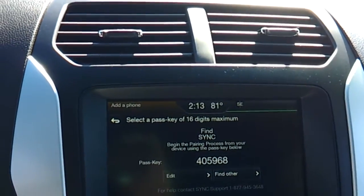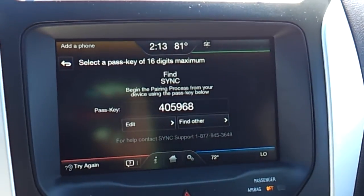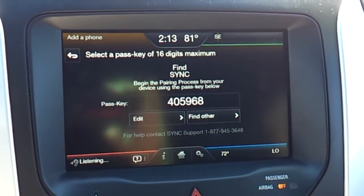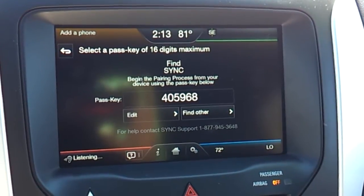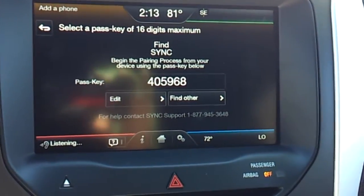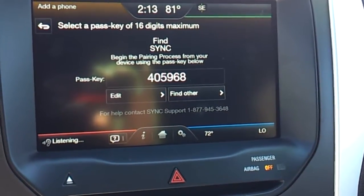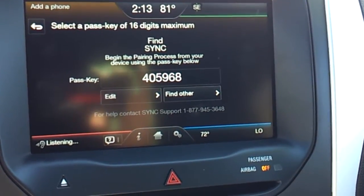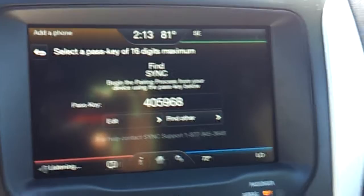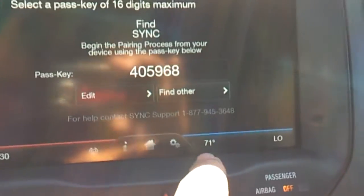Please say a command. Change temperature to 71 degrees. The system responds: Did you say 71 degrees? Yes. Setting temperature to 71 degrees. As you can see right here, it changed to 71 degrees.